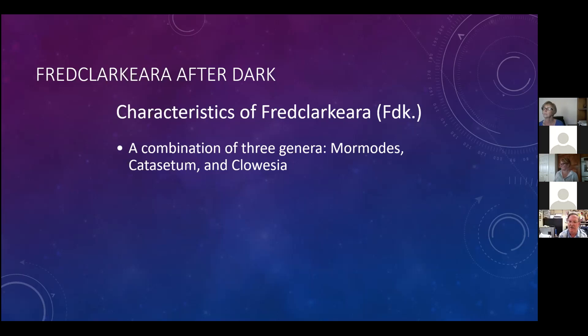The three genera combined are Mormodes, Catasetum, and Cloesia. When you breed orchids and combine different genera, at some point naming gets very complicated. Like Siegfried and Roy - they had a lion and a tiger bred together and called it a Liger. Well, if you had a Liger and crossed it with a cheetah, what would you call that? A Chilliger? And then if you cross that with a puma?